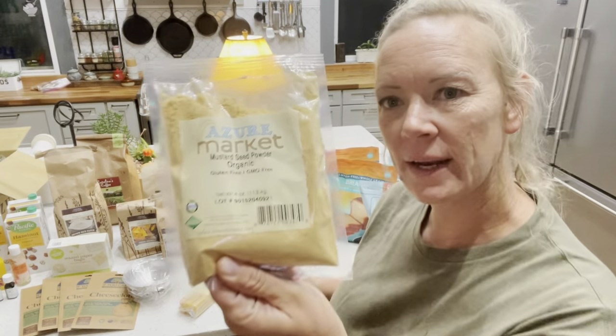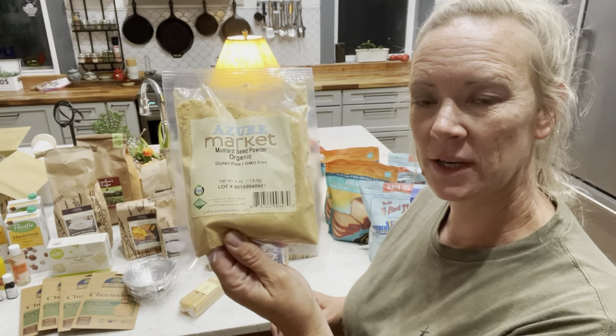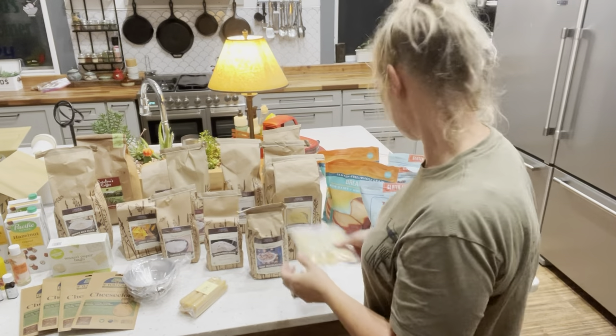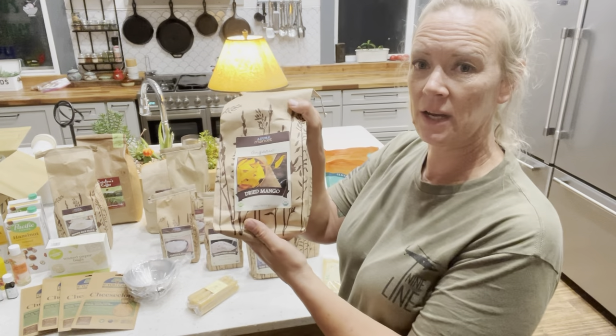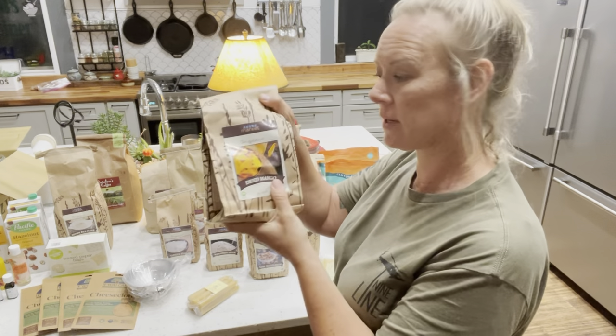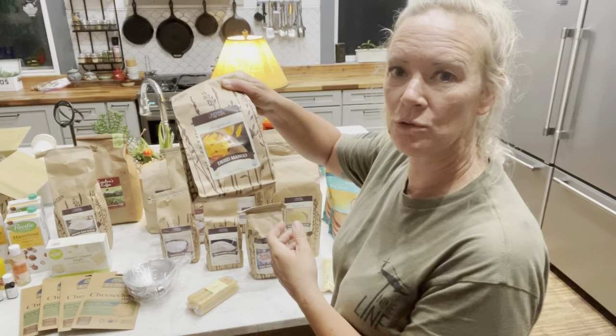Next up, this is just organic mustard powder. I'm going to try to make some of my own mustard — I have mustard seeds and also mustard powder now, so I can do that for myself. Next is some dried mangoes. We like dried fruits, same as our raisins and cranberries, and we add these to cereals, oatmeal, and trail mixes.